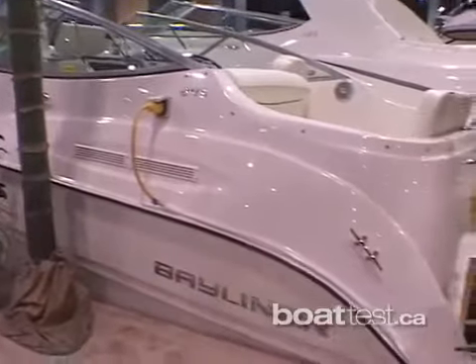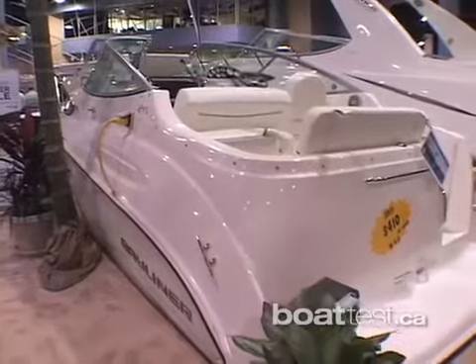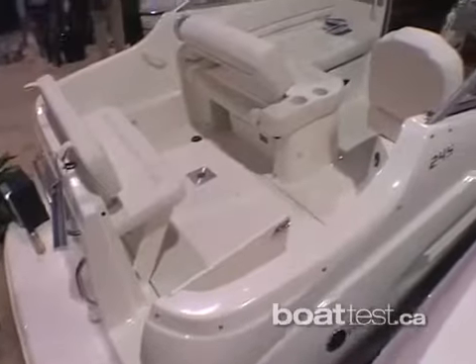This boat is called our 245 Sundridge. It's a boat that's been in our lineup for a long time — probably one of the most successful products we've had. It's the first cruiser in our lineup.